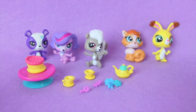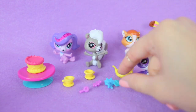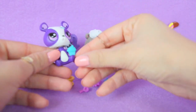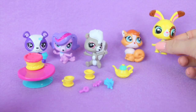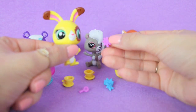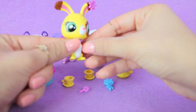So let's take a look at Penny Ling. What we can do with her is give her a little cupcake to hold — like that. And then what we can do with Buttercream Sundae is give her a cute earpiece. So let's give her this pink little star flower and just put it in her ear.